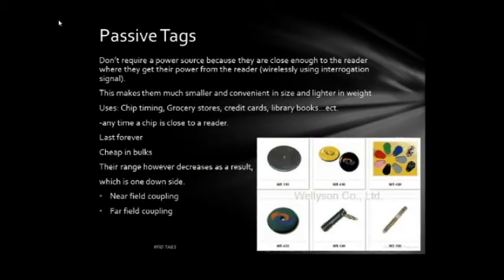Passive tags don't require a power source because they are close enough to the reader to get their power from the reader wirelessly using an interrogation signal. This makes them much smaller and lighter. Some uses include chip timing, grocery stores, credit cards, library books, and many more. Their lifetime lasts forever and they are cheap in bulk, however their range decreases as a result. There are also two different types of passive tags: near field coupling and far field coupling.